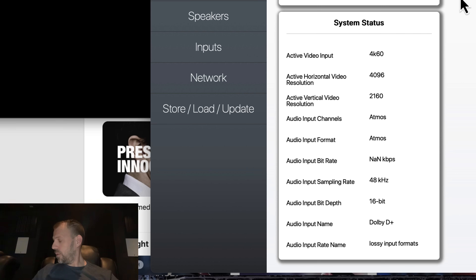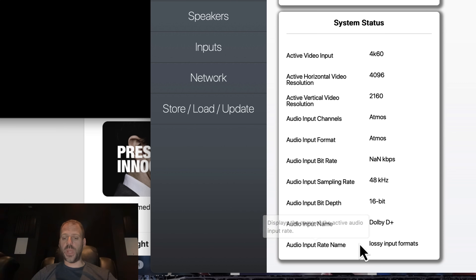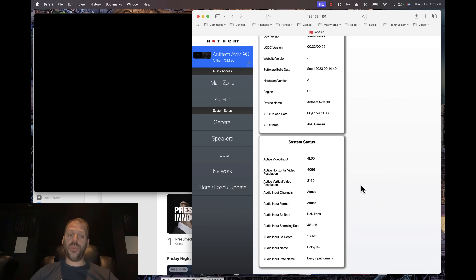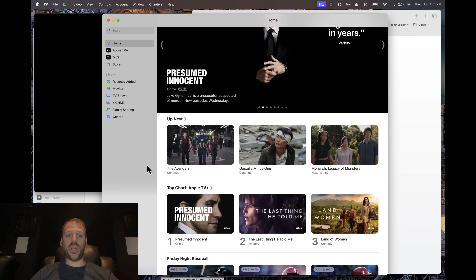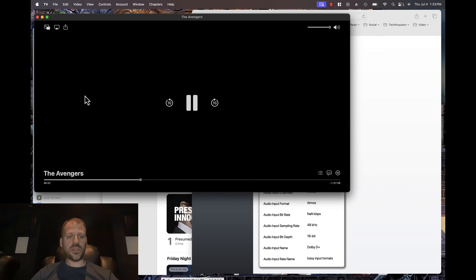The AVM-90 overlay specifically says Dolby Atmos. And if we look at the very bottom of the AVM-90 status — audio input name: Dolby D+, audio input rate name: lossy input formats. Pretty cool that the AVM-90 shows us that. So we're not getting TrueHD lossless bitrate Dolby Atmos, but we are getting real Dolby Atmos out of a MacBook nonetheless. I'm going to disconnect this and head back to the rack space to talk about what we learned today.